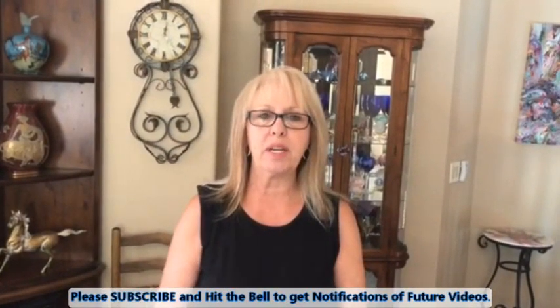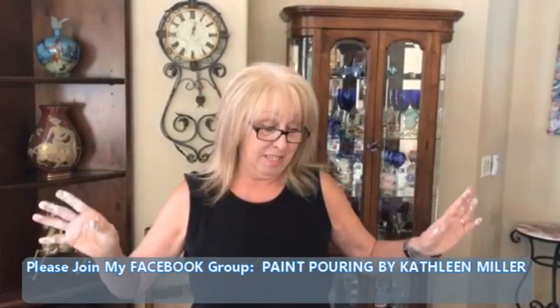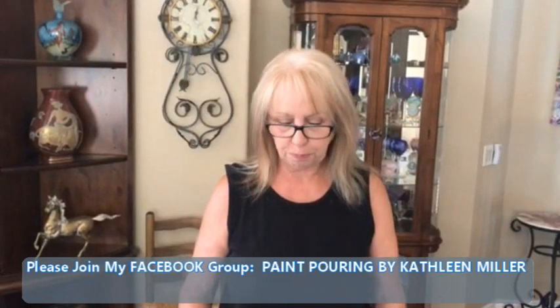Hey everybody, Kathy here with Paint Pouring by Kathleen Miller. Today I am doing coasters again, however I am doing 1, 2, 3, 4, 5, 6, 7, 8, 9, 10 colors on these little coasters, so we're gonna see what happens. I've never done 10 colors on the coasters, so I hope everybody's having a good day.